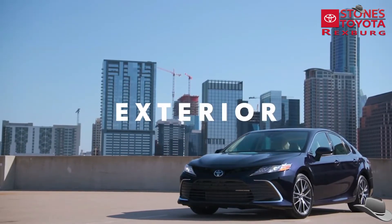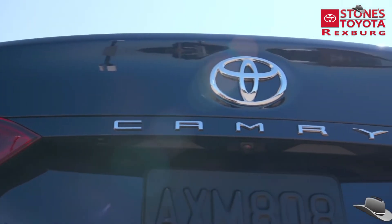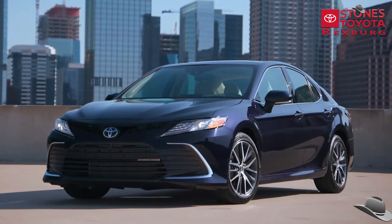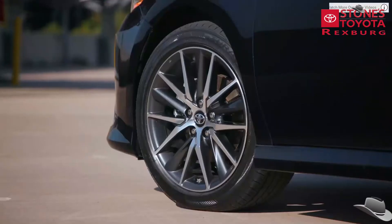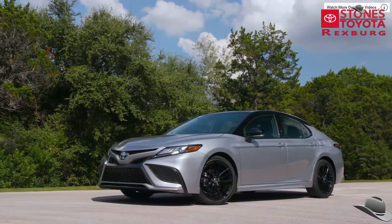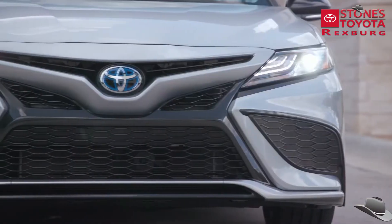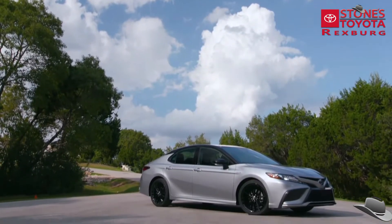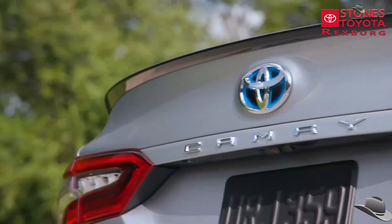Camry's empowered styling matches its performance with an adventurous look that expresses its fun-to-drive character. This year, LE and XLE grades feature a revised front fascia shape and grille design, as well as new wheel designs on the gas and all-wheel drive grades, while SE and XSE grades also receive a new lower fascia shape, new honeycomb grille, and wheel updates. Camry's styling can vary significantly between grades, so drivers can find the vehicle that fits their personality.